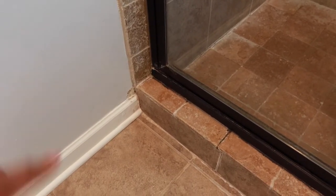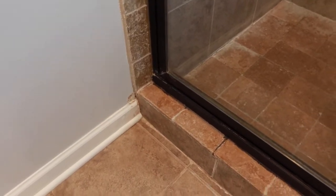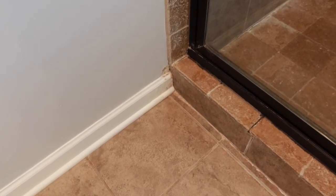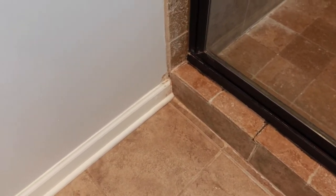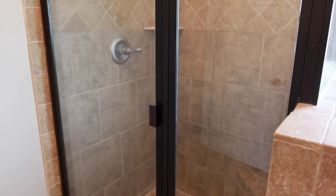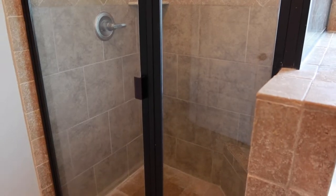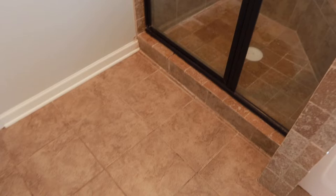We have little problems down here where, because of how they installed the shower, the water would leak. One day I was cleaning the baseboards and I noticed it started to peel off. When the guy came and looked at it, he said yeah, this was a bad job. So we're going to be doing the renovation in phases — the complete shower is first, and then once we're done with that, we'll probably wait a few months.